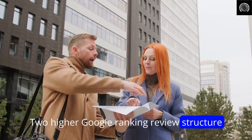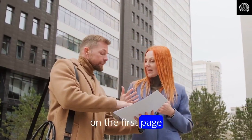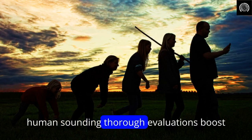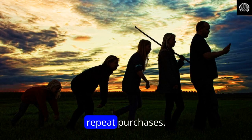Two: higher Google ranking — review structure and optimization increase buyer keyword rankings on the first page. AI Review Engine excels at on-page SEO. Three: gain loyal fans. Human-sounding, thorough evaluations boost visitor confidence and loyalty, resulting in repeat purchases.